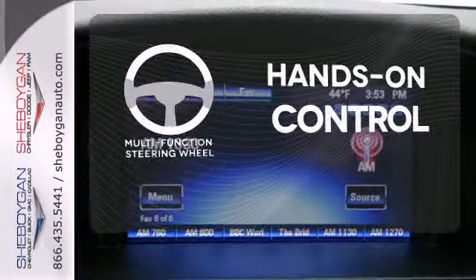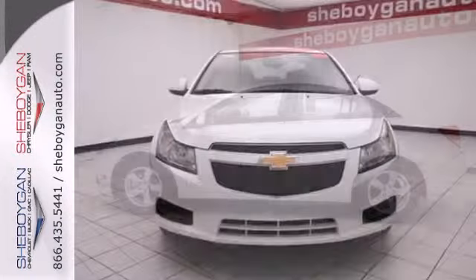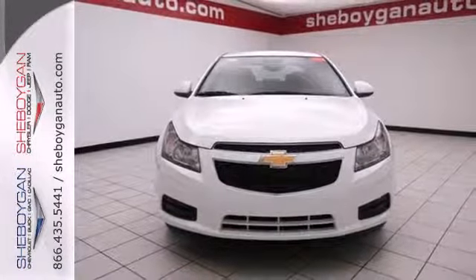The multifunction steering wheel helps keep your eyes on the road and your hands on the wheel. This Cruze goes far beyond expectations. See it for yourself today.